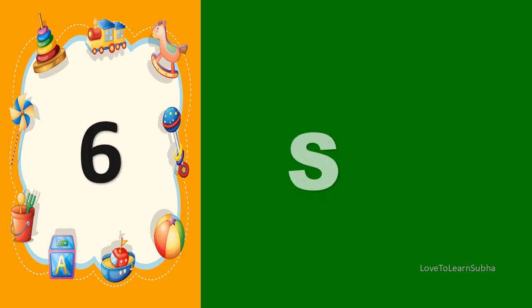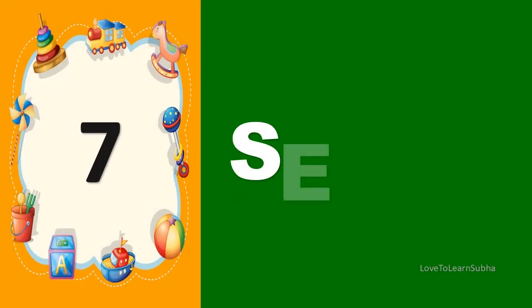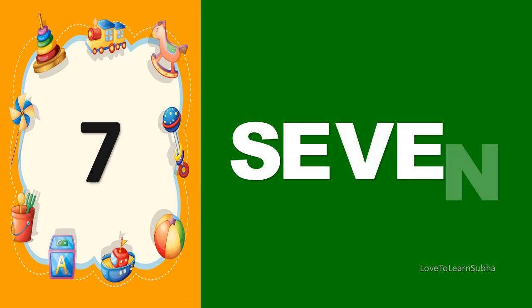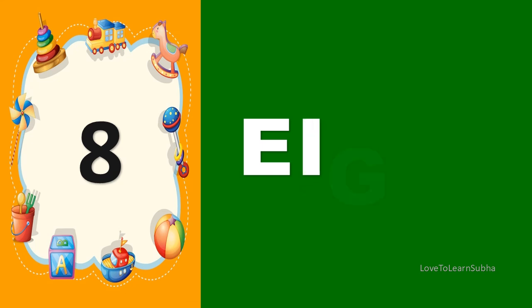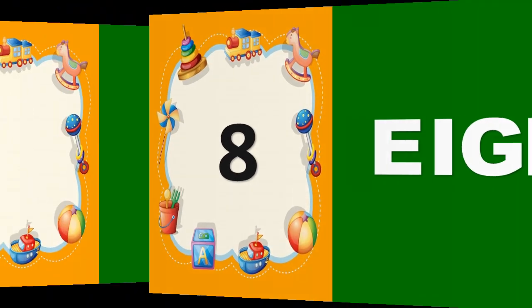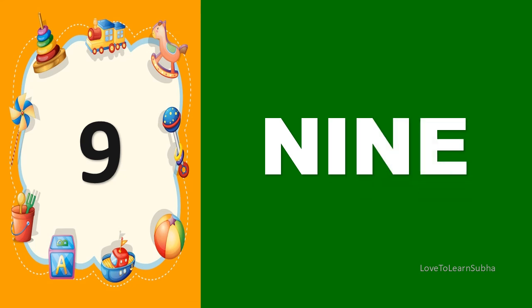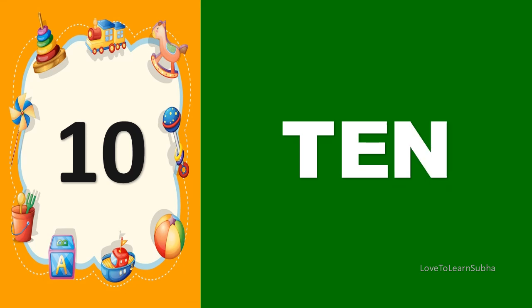6 S I X 6. 7 S E V E N 7. 8 E I G H T 8. 9 N I N E 9. 10 T E N 10.